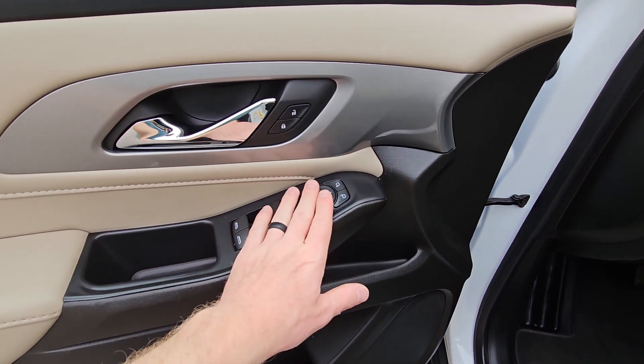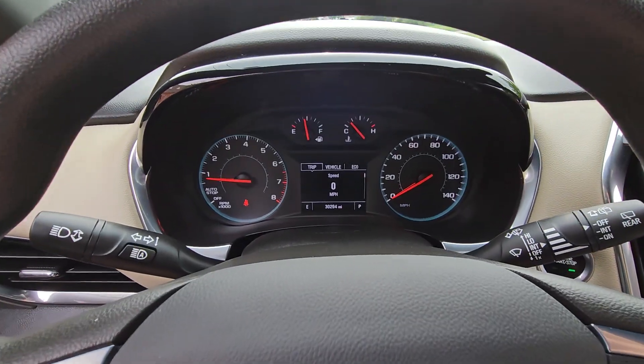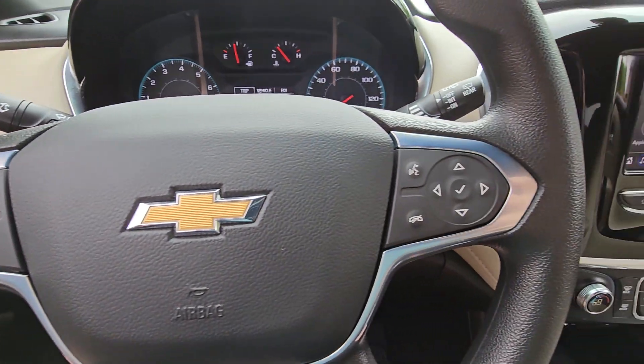You have your powered side mirrors, doors and locks. 30,295 miles.